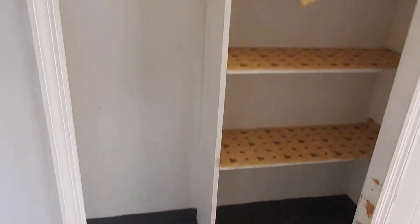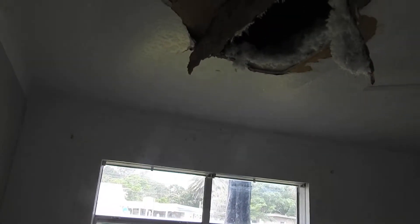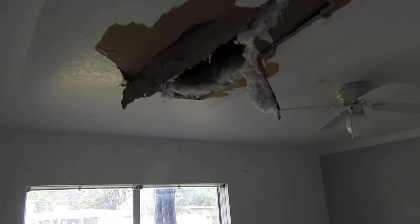Doors seem to be okay. Need closet doors on 4180 — oh, that was 4200, sorry. These floors we may be able to leave in here.